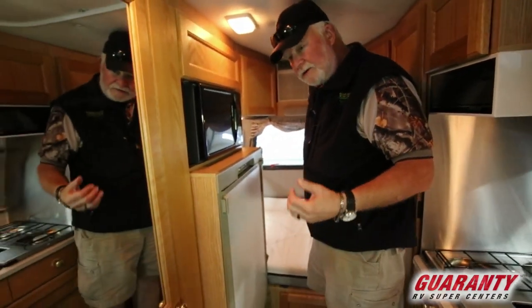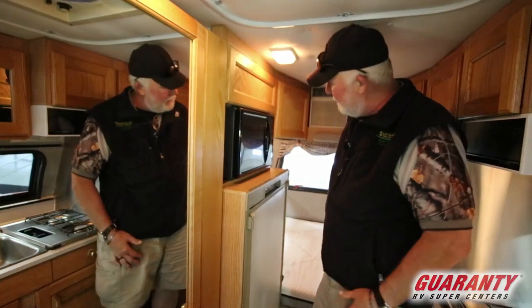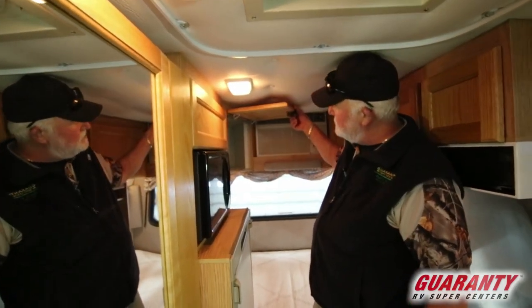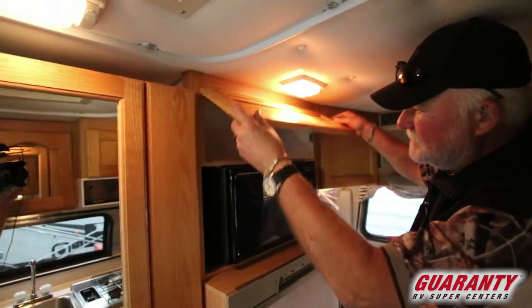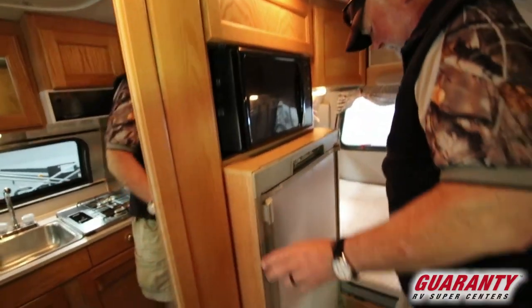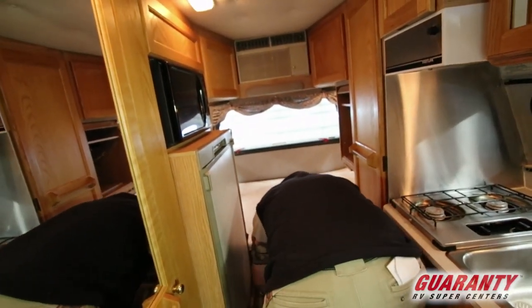We have a guarantee on our products that we sell used, that all the appliances work. This has got tires that are two to three years old. It's in very nice shape. Air conditioner in the back, storage clear on the very back on both sides. This has got just a myriad of storage compartments — got that one there and then this one.